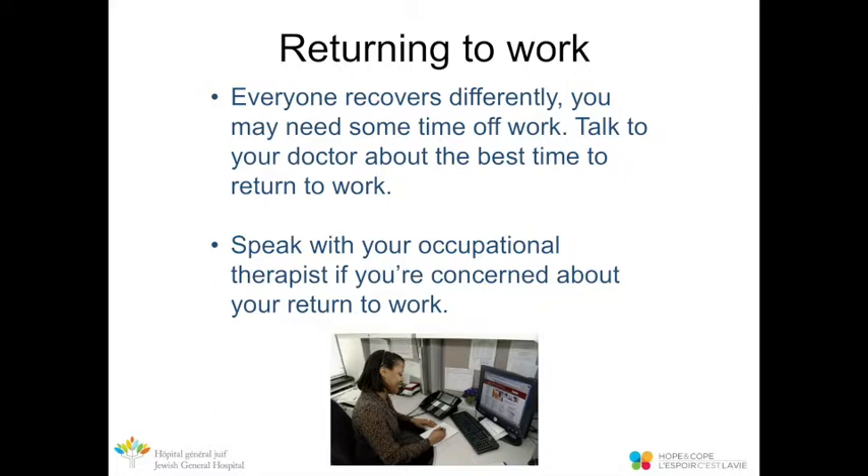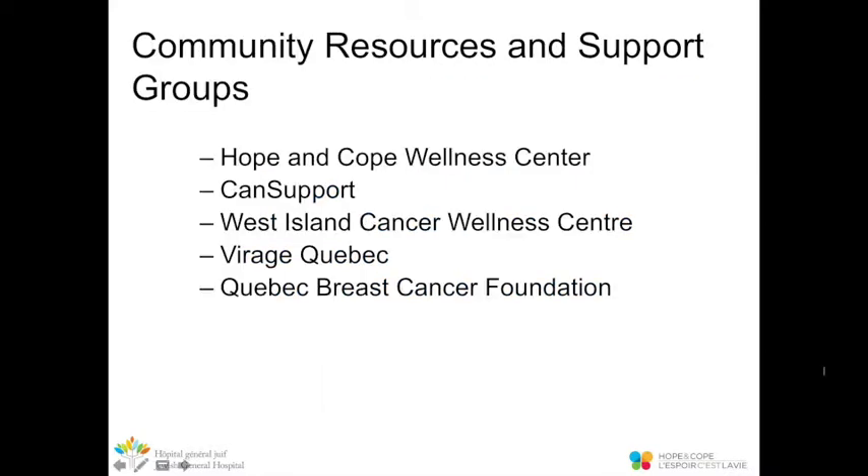Everyone recovers differently and you may need to take some time off work following your surgery. Talk to your doctor about the best time to return to work. If you have concerns about your ability to return, speak with your occupational therapist. There are several community resources available, including the Hope and Cope Wellness Centre, CANSupport, the West Island Cancer Wellness Centre, Virage Quebec, and the Quebec Breast Cancer Foundation.